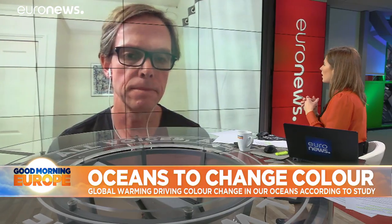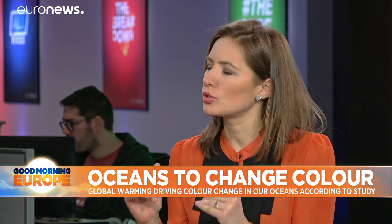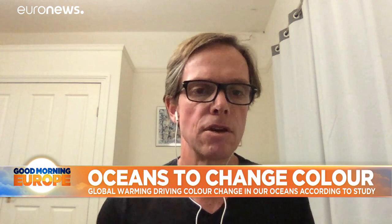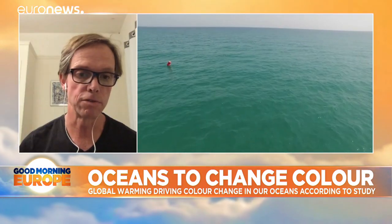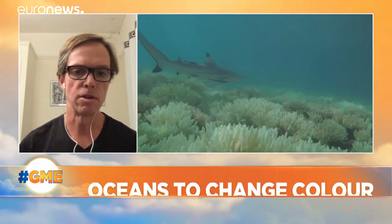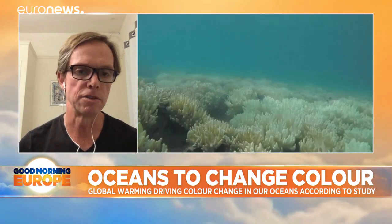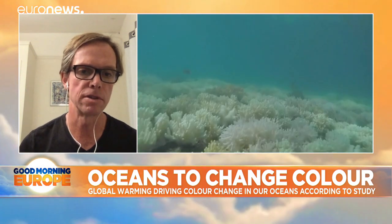What do these changes mean for life under the sea? Chlorophyll and phytoplankton are often seen as the base of the marine food chain. The overall change in the total amount of chlorophyll seems to be very small, but the types of phytoplankton that grow in certain areas of the ocean seems like it will change. That could have consequences for things like fisheries — there are certain types of phytoplankton that are conducive to large fisheries, such as the Peruvian anchovies, for instance.